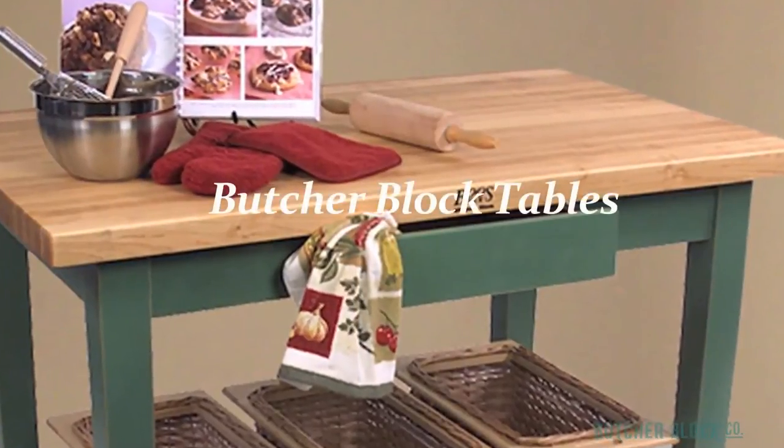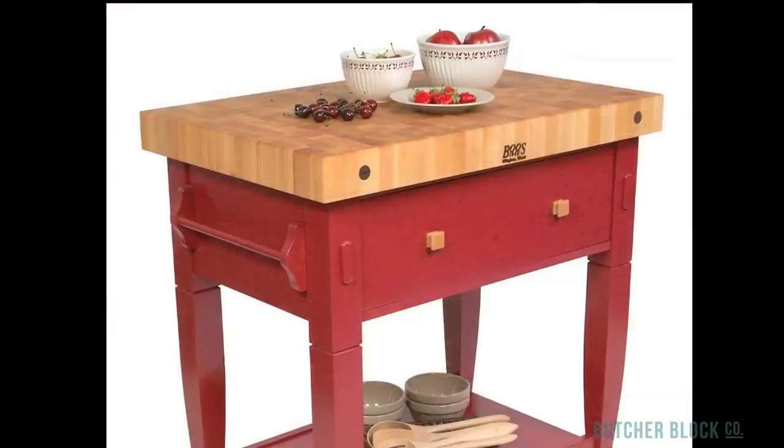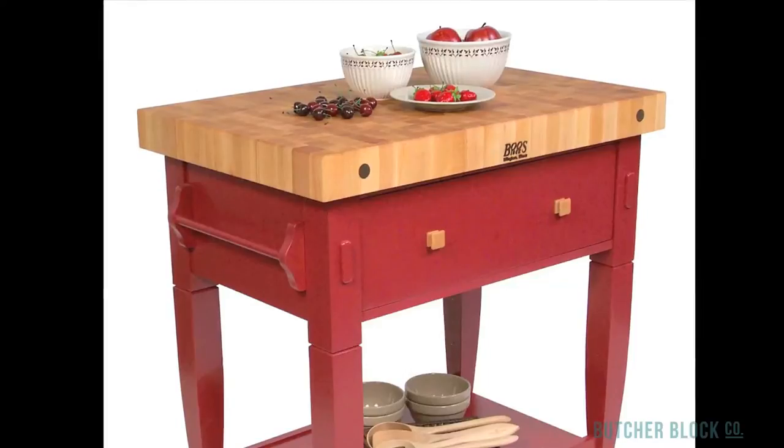Compared to standing Butcher Blocks, Butcher Block tables come in a wider assortment of sizes and serve a wider variety of purposes. In general, they provide more space for food preparation and serving, and for storing kitchen supplies and utensils.